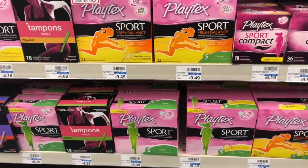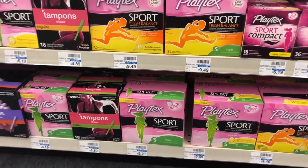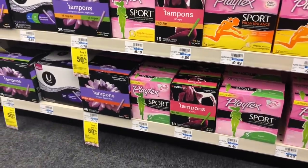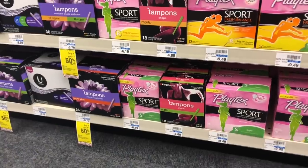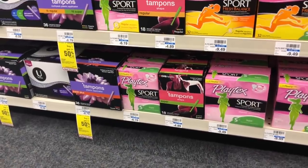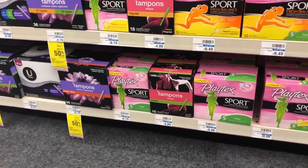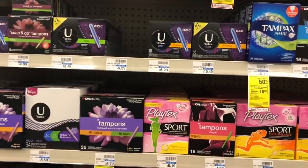Tampons are going to be on sale buy one get one half off, and when you spend $12 you get a $3 Extra Care Buck. Pick up one Playtex Sports 36-count — $9.49 at this store — and one 18-count at $6.19, which is half off at $3.09, just getting you over the $12 limit. Send to card a $3 off two coupon in the CVS app. You'd pay $9.08 but get back $3, making your final cost $6.08 or $3.04 each. With a $2 off tampons CRT, you'd pay $7.08 but get back $3, making your final cost $4.08 or $2.04 each.